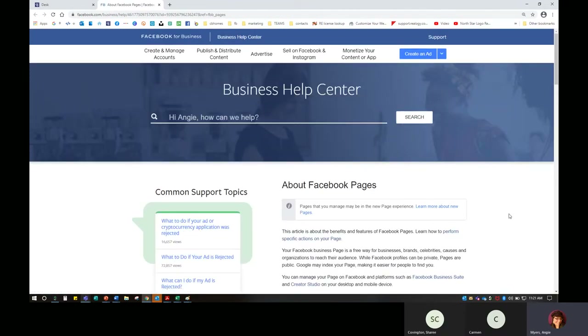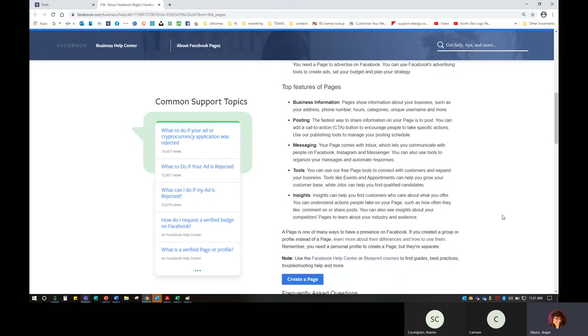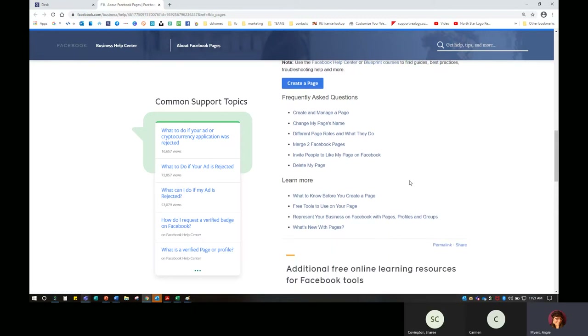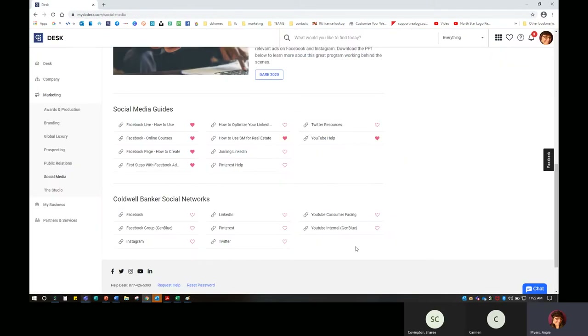When you click through to Facebook, it's going to send you straight to Facebook because they are the best ones to tell you how to incorporate your business page, how to start it, how to get it running. How to create a page, how to change your page's name — if you go to Facebook and you still have Residential Brokerage on there, you need to change it. How do I merge two Facebook pages if I have them by accident? How do I invite people? Things to know before you create the page, free tools to use on your page — because I love free marketing too. And then there's Coldwell Banker on Twitter, Facebook, YouTube, LinkedIn, and Instagram, which you can follow.